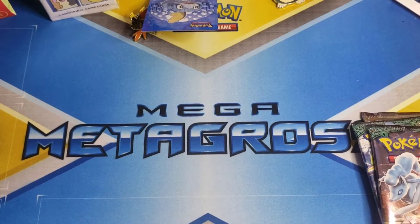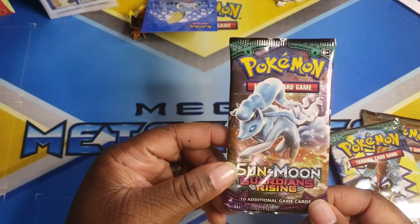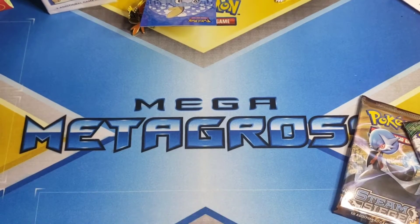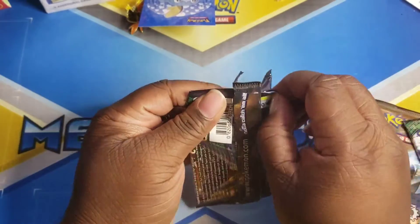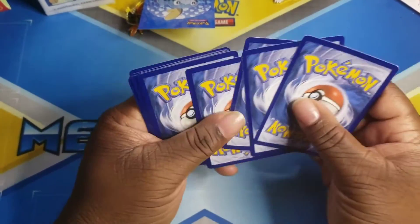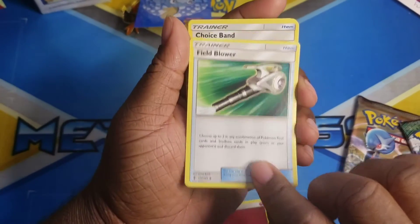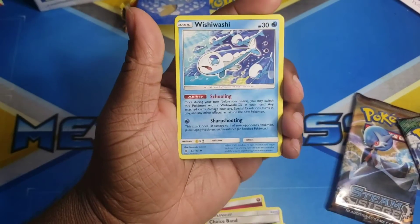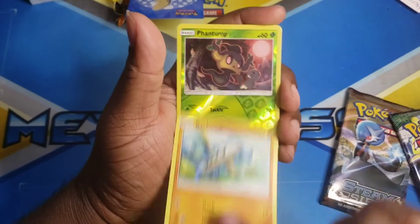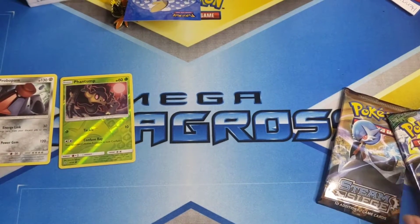Let's go ahead and open them up — we did good in our last video and we're going to try to keep it up. We're going to open both Guardian Rising packs first, then the Steam Siege. First pack: psychic energy, Alolan Whishiwashi, ice cream cone Vanillish, and Probopass. Not a banger yet, but those aren't bad.